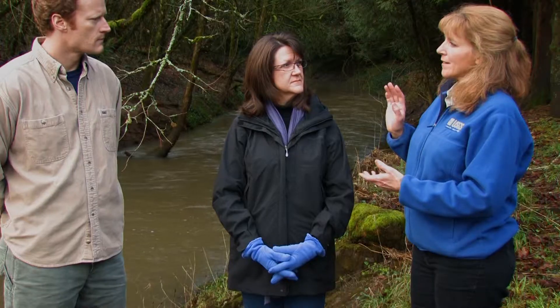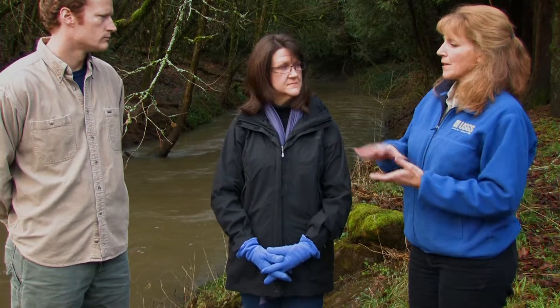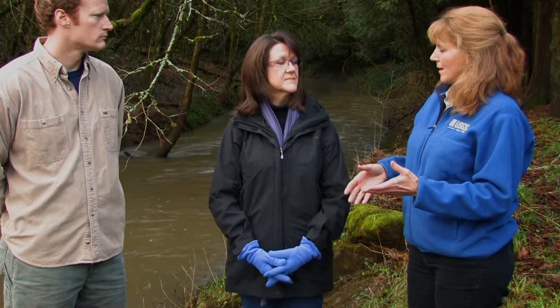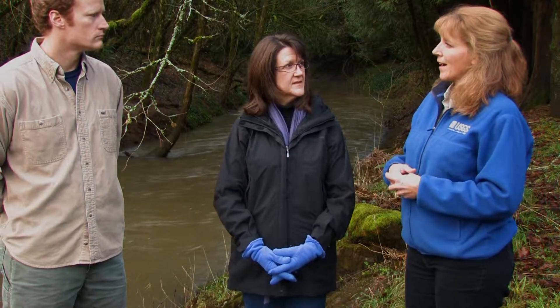So we have a very mature, somewhat mature forest behind us — it looks very beautiful — but yet the stream channel has been disconnected from its floodplain, as well as the changes within the channel itself: the habitat, the watershed changes in hydrology and sediment. So a lot of things going on here.